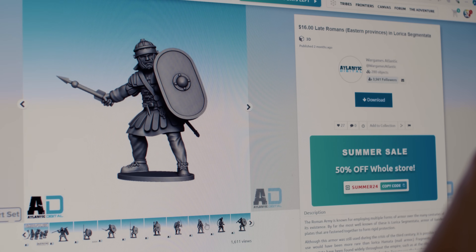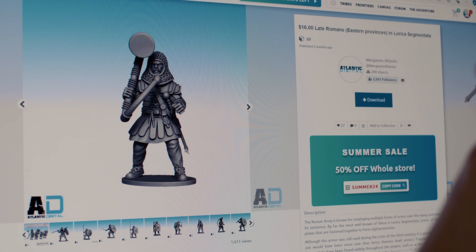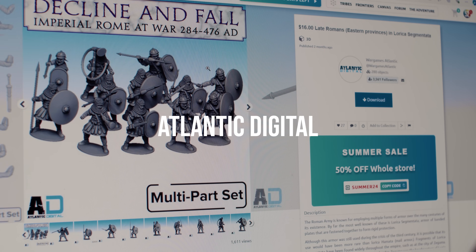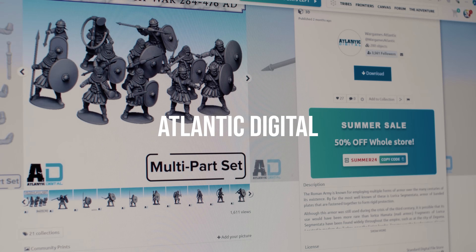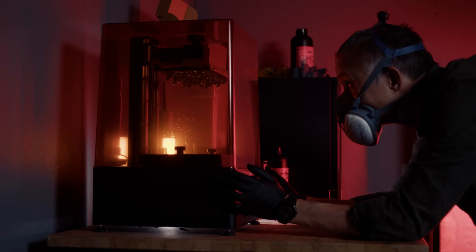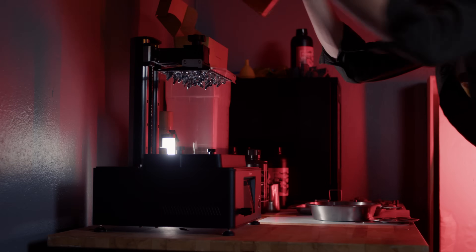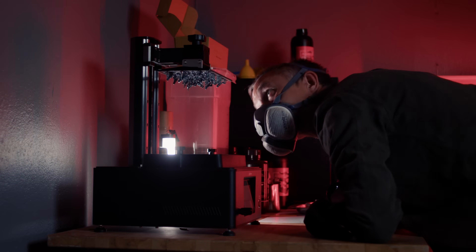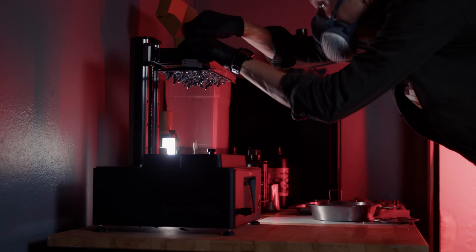Wargames Atlantic was the great supplier of STL files for the Roman soldiers. I really like their digital stuff — Wargames Digital on MyMiniFactory. A lot of different historical and fantasy stuff, some meant as supplements for their molded plastic kits, resulting in easy kitbash compatibility between printed elements and purchased hard plastic kits.